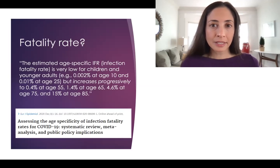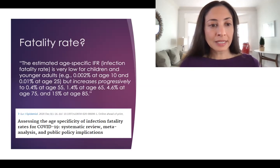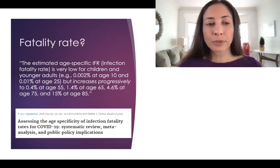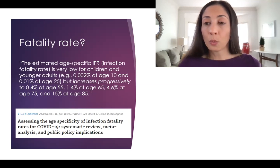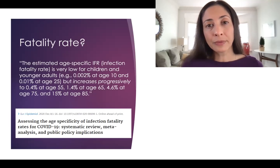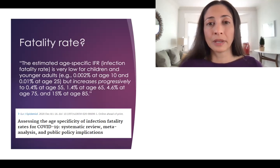New data from the European Journal of Epidemiology shows the estimated age-specific infection fatality rate is very low for children and younger adults, but increases progressively: 0.4% at age 55, 1.4% at age 65, 4.6% at age 75, and 15% at age 85. Fatality rates are going to continue to go down as we have better medicines in the hospital, but this regimen is intended to keep you out of the hospital in the first place.